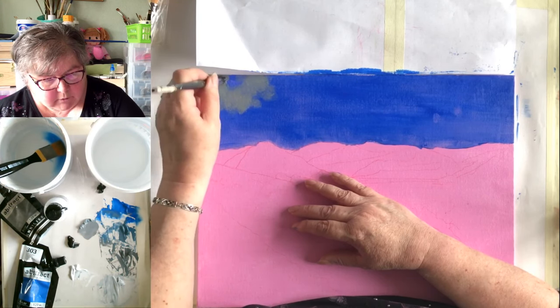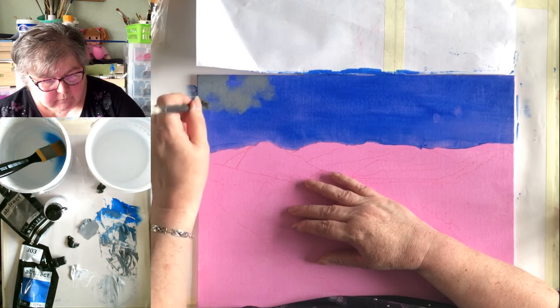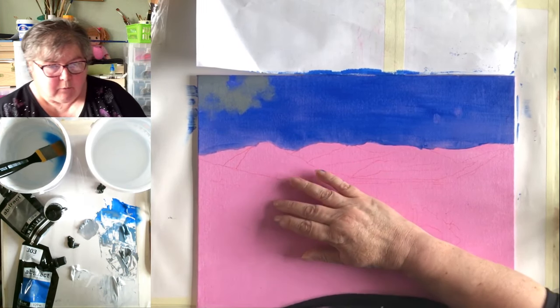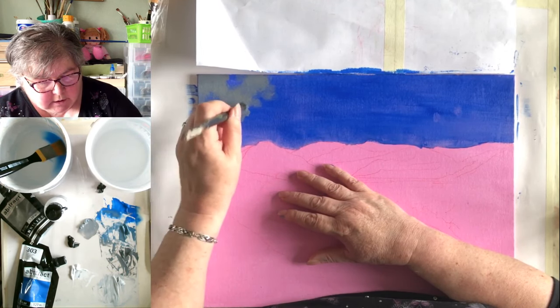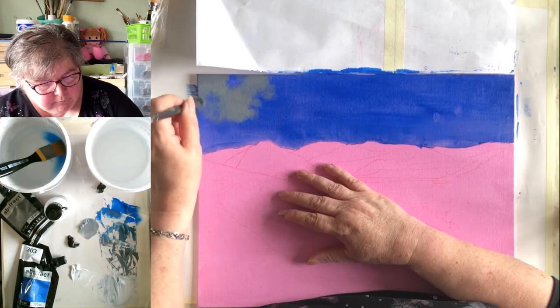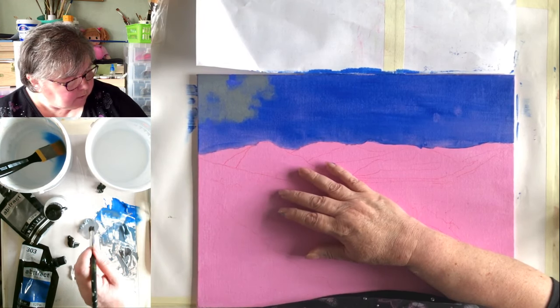I'm not slavishly copying the clouds — that would be soul-destroying. I do need some darker clouds because there are shadows down in this part of the scene. I find this quite therapeutic. There's a patch of blue here that I'm going to stick with. So you guys, are you all right with me doing a live every day this week? I appreciate you might have work or school runs, but as I say, you can always watch on replay.